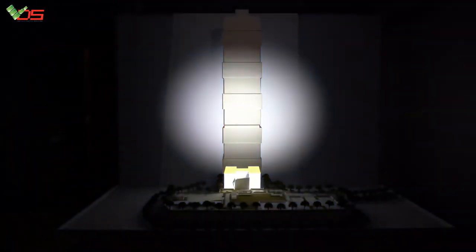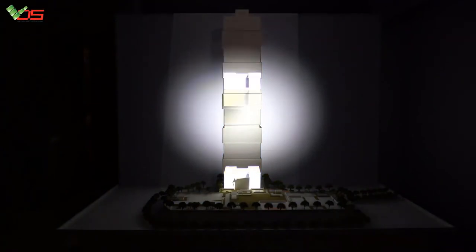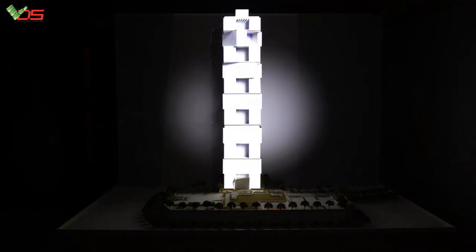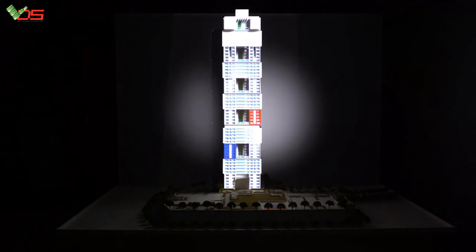The swivel structure is one of the most distinct features of the iconic tower. Each story has been designed around the alphabet H. Every five stories, the angle of this H has been rotated 90 degrees, creating open spaces at regular intervals.